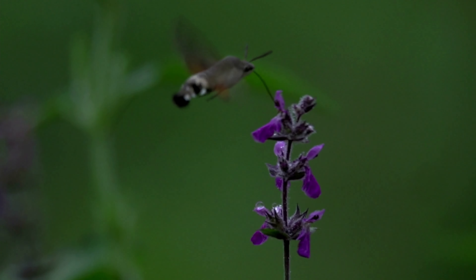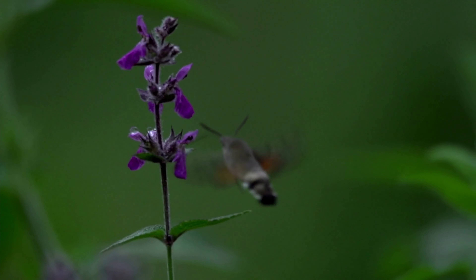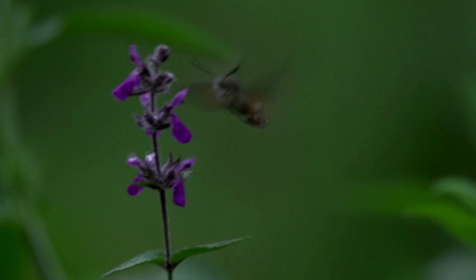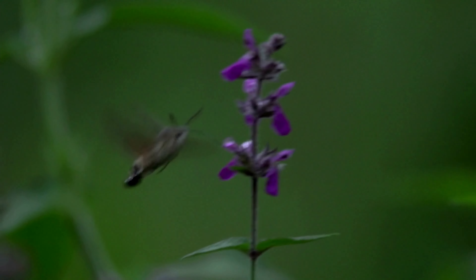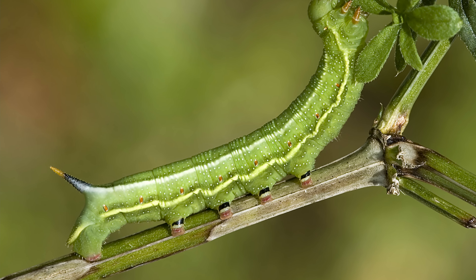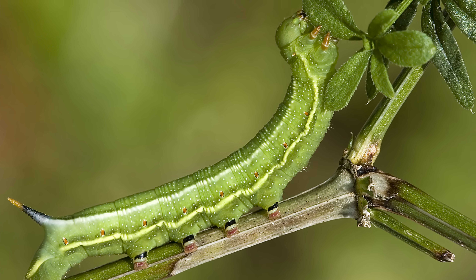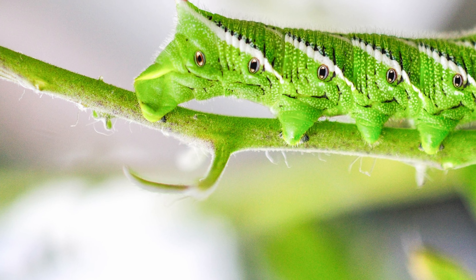On average, the hummingbird hawk moth breeds twice a year. It lays around 200 eggs on the underside of several host plants' leaves. The eggs tend to hatch within one to two weeks, depending on the temperature. When it hatches, the larva — also known as the hornworm — feeds on the host plant until it reaches maturity, which takes around 20 days.